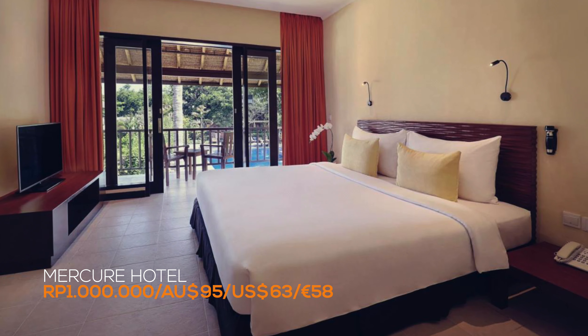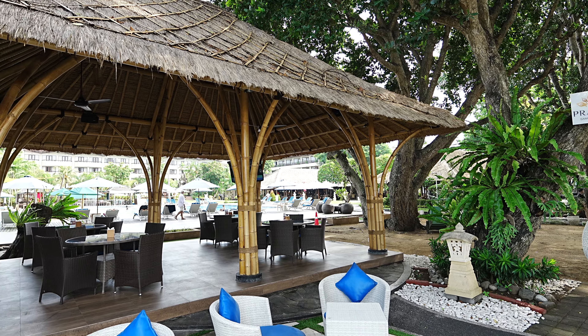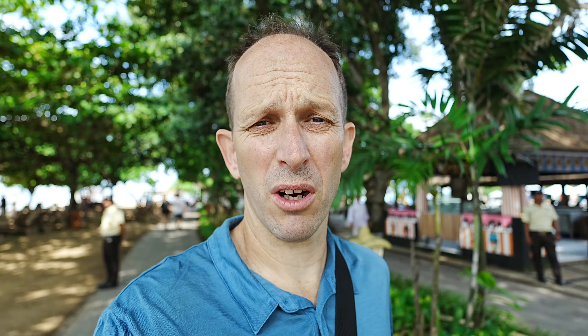First up at the very southern end of town is the Mercure. Of course the Mercure is a big-name hotel. It is slightly isolated at the southern end and you might actually need to catch a cab into the main street of Sanur if you're interested in getting something to eat in the centre of town. Around here there are two main places to eat: the Genius Cafe and the Retro Beach Bar, both within walking distance of the beachfront.